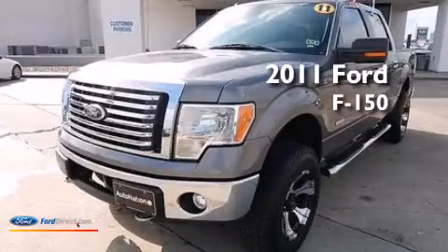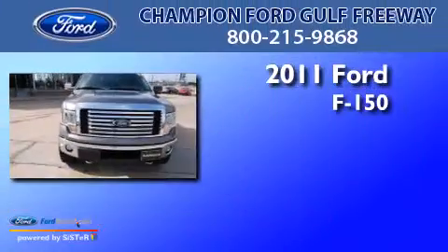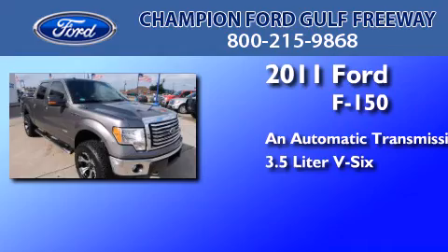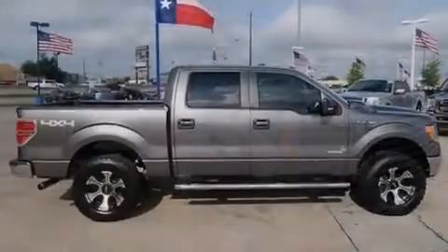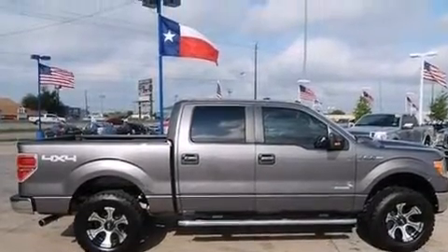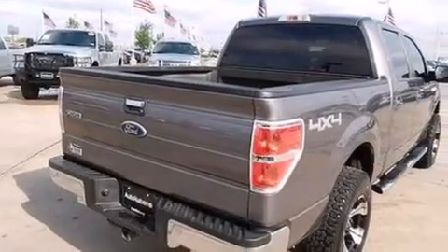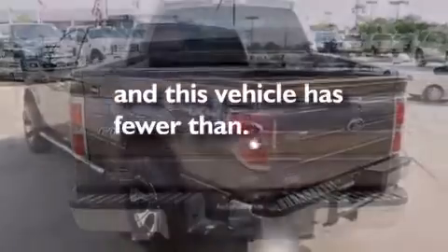This is a certified pre-owned 2011 Ford F-150. This truck has an automatic transmission and a 3.5 liter V6. Features include traction control and stability control systems, air conditioning, side impact airbags, dusk sensing headlights, door reinforcement beams, and this vehicle has less than 55,000 miles.